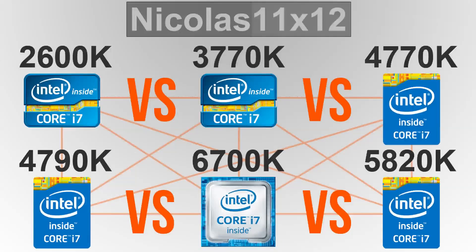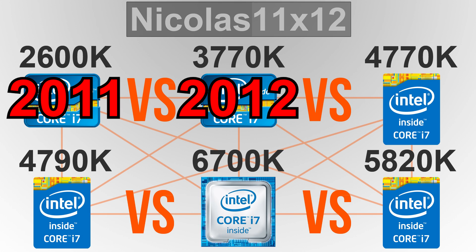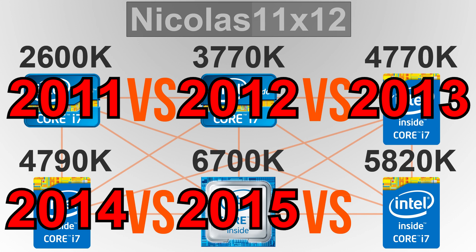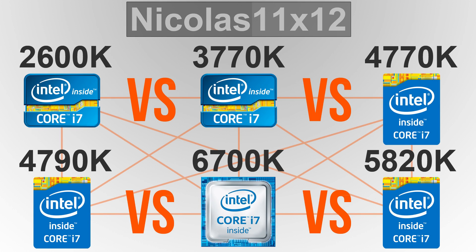To give you a better idea, let's talk about release dates. The 2600K Sandy Bridge was first introduced back in 2011. Its successor, the 3770K Ivy Bridge, was released back in 2012. The 4770K Haswell came out in 2013, the 4790K Devil's Canyon in 2014, the 6700K Skylake in 2015, and last but not least, of the extreme lineup, the 5820K Haswell-E in 2014. As for prices, let's ignore these since several older models are not on sale anymore. Now let's find out how well these dated i7 chips perform against the newer ones in 2016.